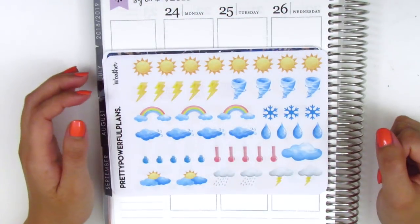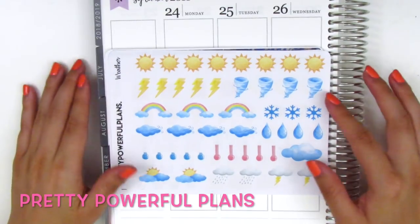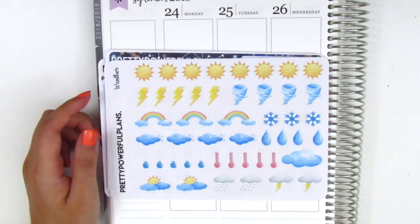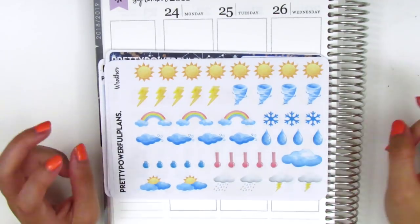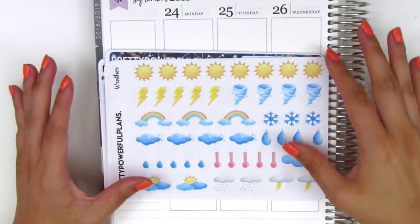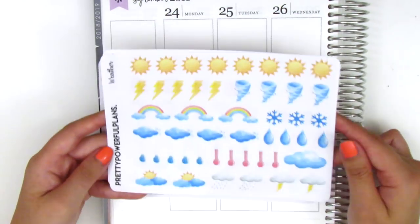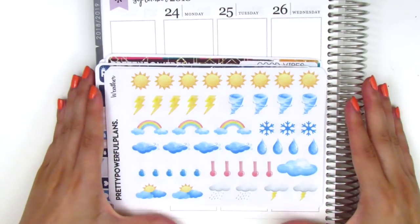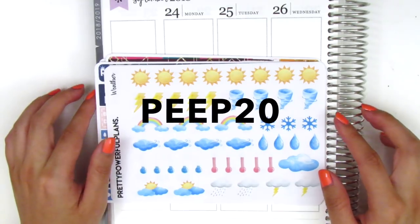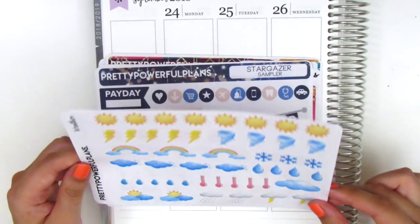The last stickers in this haul were kindly sent to me by Amy of Pretty Powerful Plans. She sent me some icon stickers and some kits to try out. I'm really excited to show you guys because she's got three different sizes of kits, so depending on your style there's probably one that fits your planning needs. Also she sent me a coupon code — it's PEEP20 for 20% off your order, so if you're interested, definitely use that code.